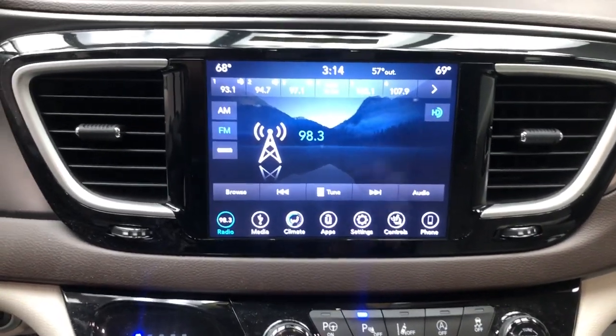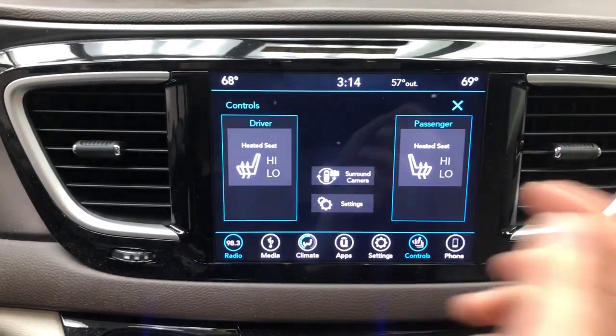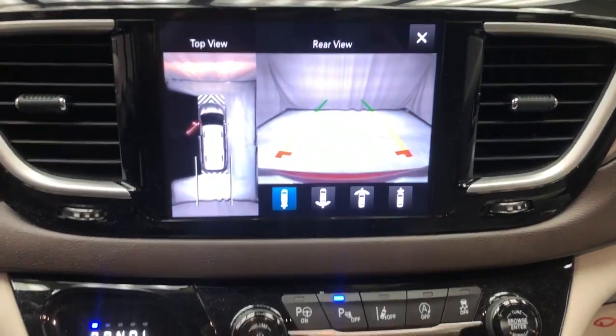These are just some of the great options this vehicle comes with: keyless entry, backup camera, heated mirrors, keyless start, remote engine start, satellite radio, power lift gate, fog lamps, Bluetooth connection, and multi-zone AC.